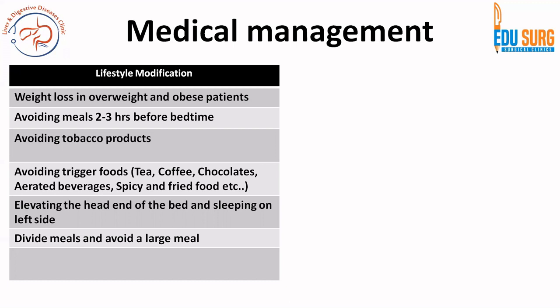In patients with GERD this advice is the most important advice and you need to spend 5 to 10 minutes with the patient to explain all these points. Avoiding triggers, avoiding tobacco, avoiding aerated beverages, large meals, and weight loss — these are very important lifestyle modifications that work very effectively in treating these patients.